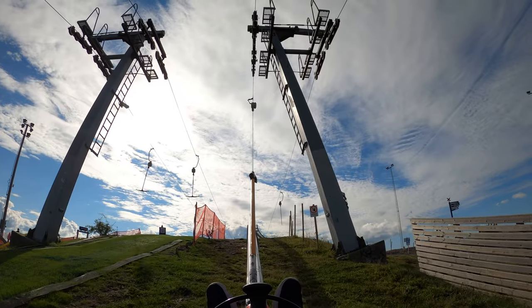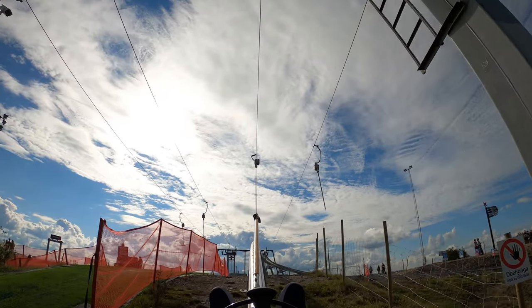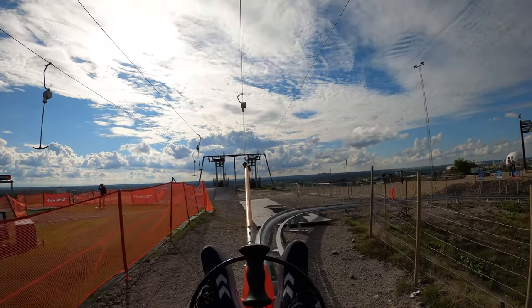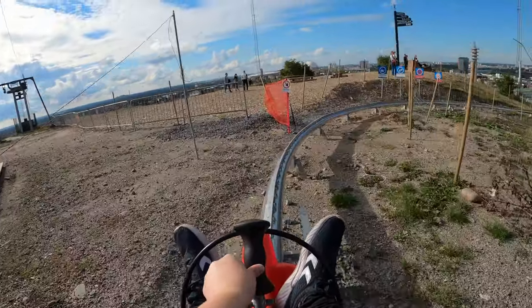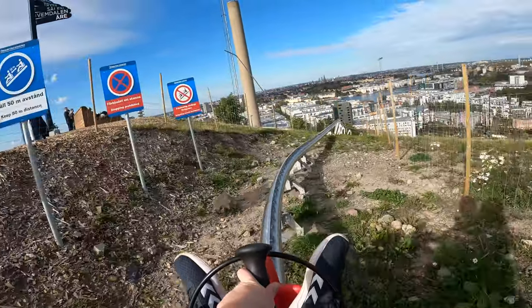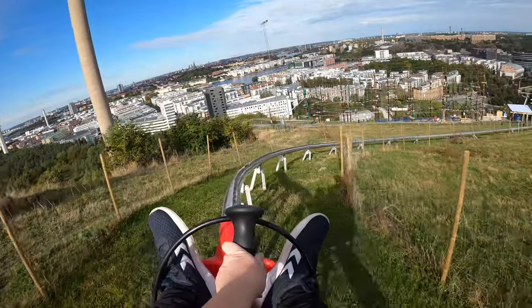Here we are at the top, and the view behind me is incredible. We can see the Ericsson Globe and nature to the left and straight ahead, and we can see Gröna Lund as well. And here we go — full speed ahead! Oh my god, this is beautiful, I can see Gröna Lund!